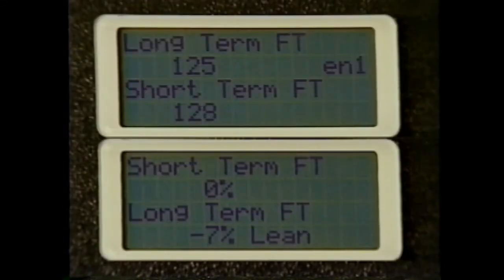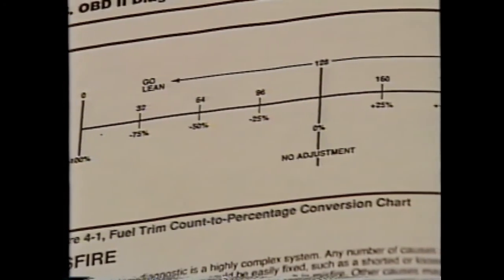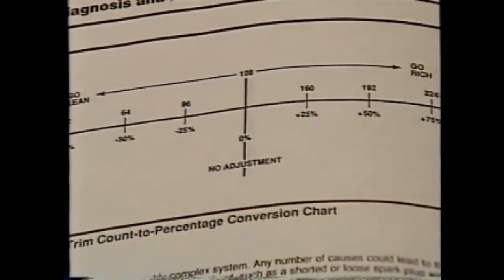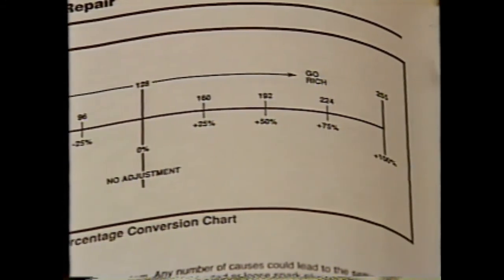Please note that on the Tech 1, fuel trim readings are given in counts, except when fuel trim data are stored in a failure record or in freeze frame — in those cases, failure records and freeze frame fuel trim data are displayed as a percentage. Refer to the fuel trim conversion chart in the reference book which accompanies this video to convert fuel trim counts to percentage or vice versa.